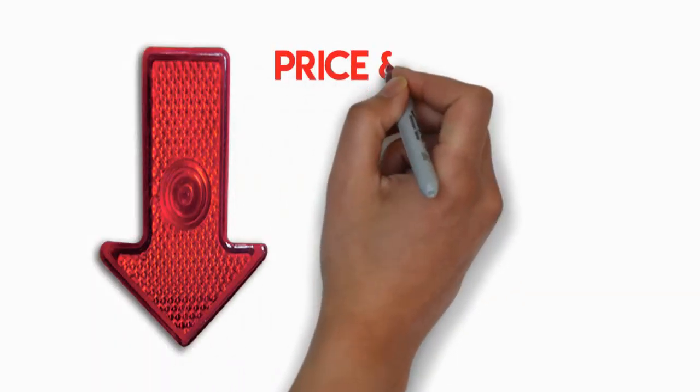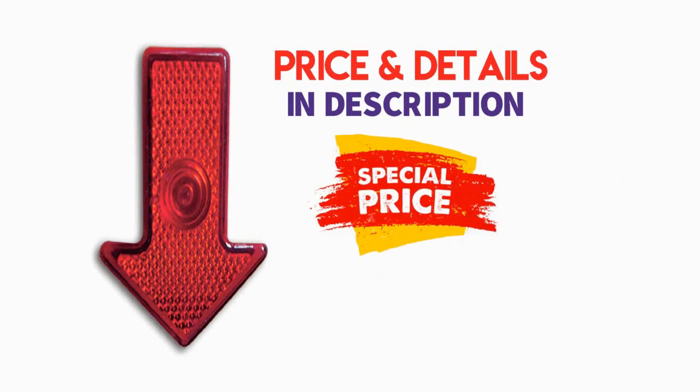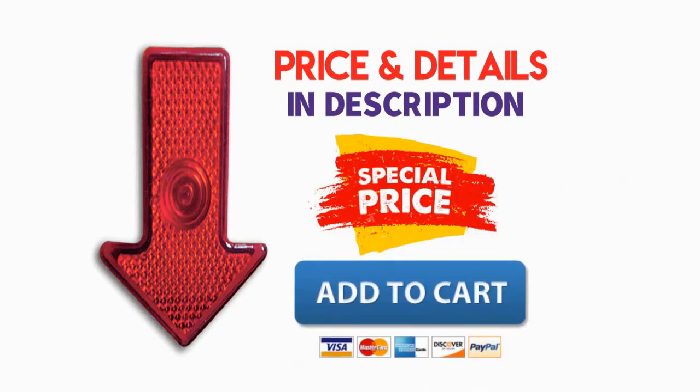So if you don't want to miss the chance to buy this awesome product, check the description below for price and details, and buy it with a special price. Don't forget to add to cart if you need.